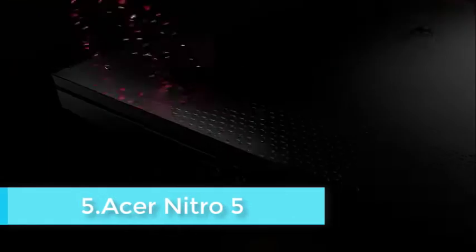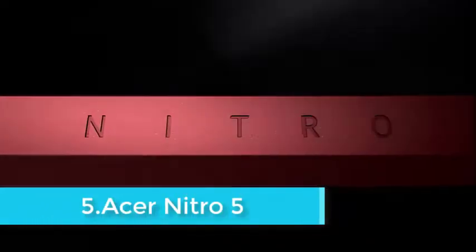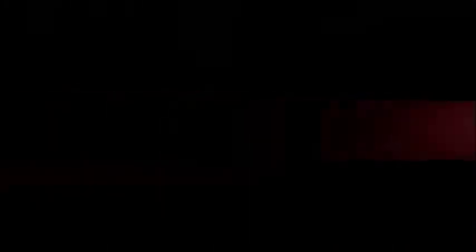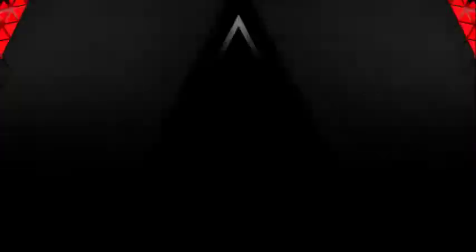The Acer Nitro 5 is an exceptionally priced gaming laptop for mid-level gamers and productive professionals. While the features are comparable to the recently discussed IdeaPad L340 from Lenovo, we would recommend the Acer Nitro 5 if you are considering upgradability in the future.